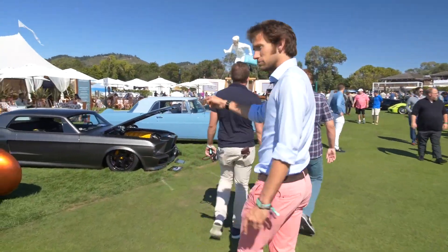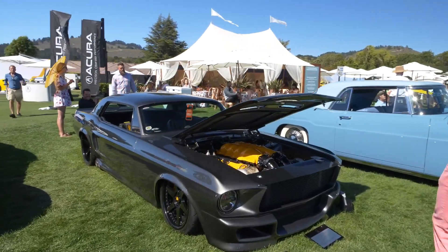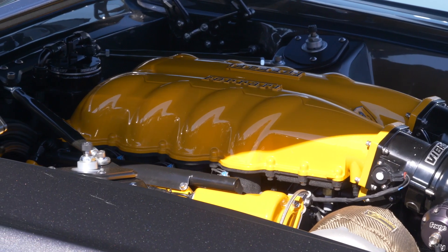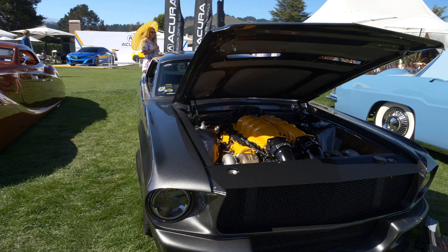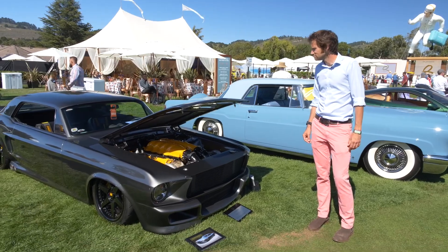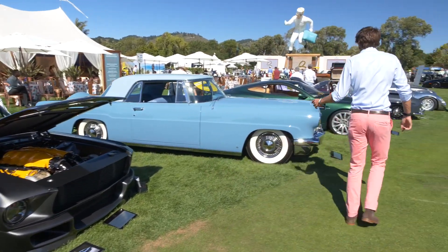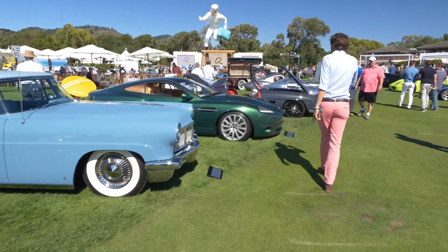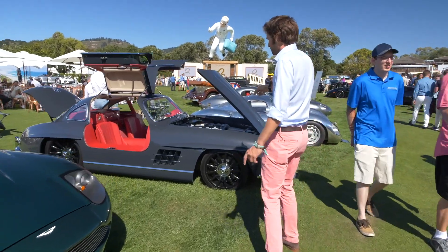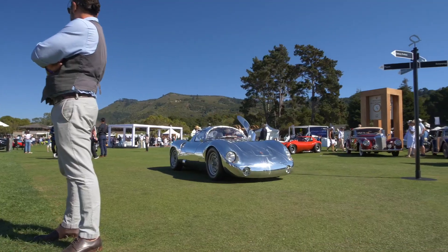There are all sorts of cars with different engines in them. This is a good example — it's a Mustang, but not as we know it, Jim. This has an F430 Ferrari engine in it that's been turbocharged, so it's a Ferrari Mustang. Beautifully done, though. And then moving down here, this is a 300SL Gullwing with a V8 in it. I'm not so sure about this, but there we are.